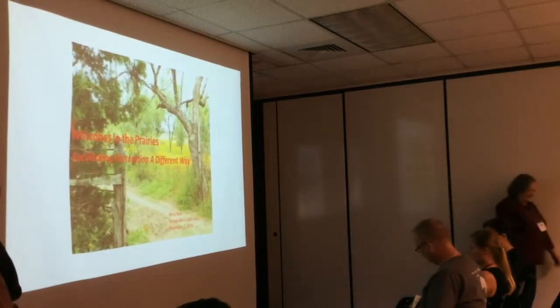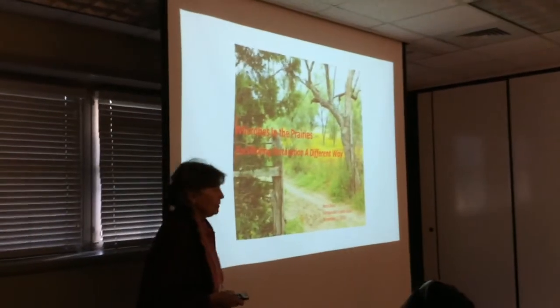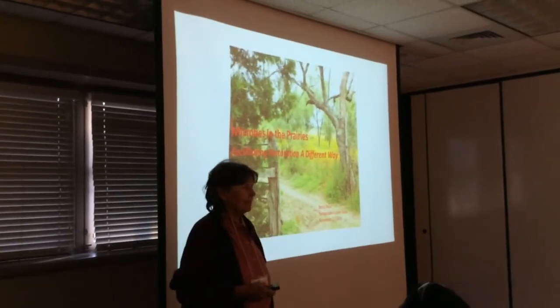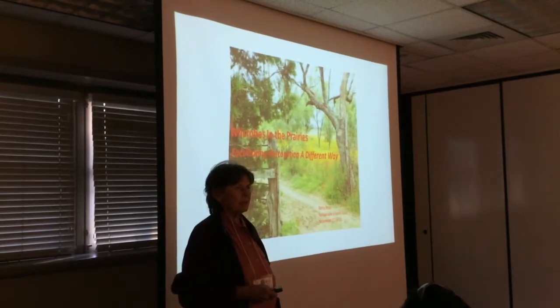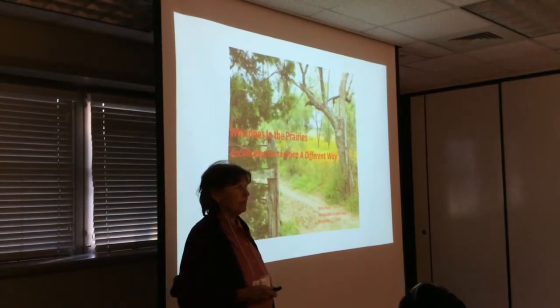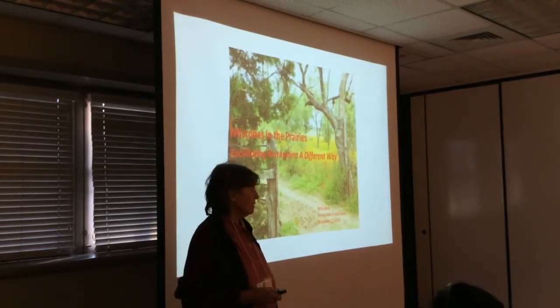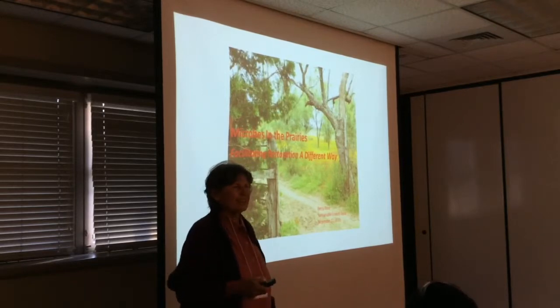Thank you for being here. Thank you for asking me to come. We're just old country gals and boys in our company that kind of were interested in health for our grandchildren and our grass-fed beef, and one thing led to another and all of a sudden we were working with soil biology and just running and gunning and good things were happening.